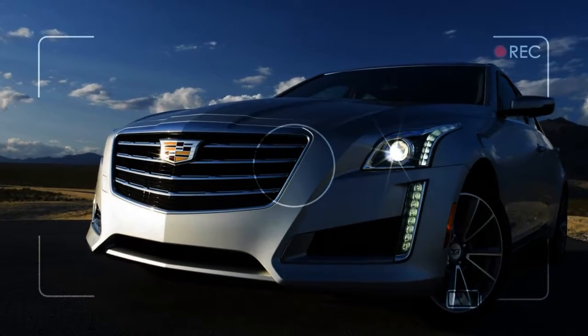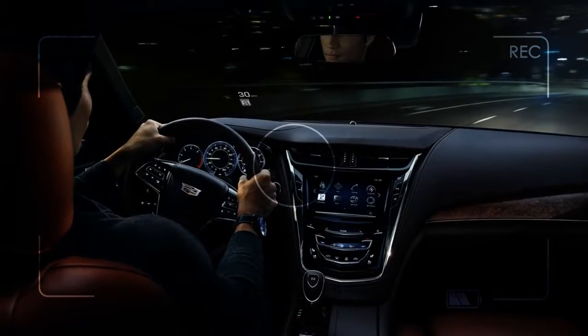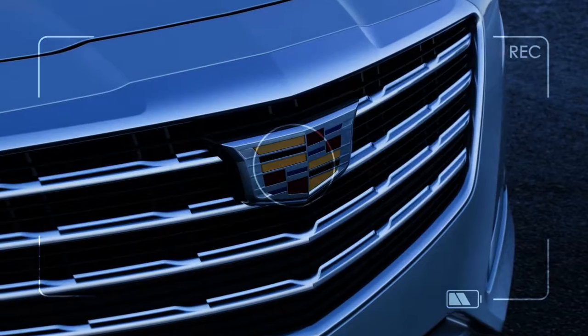No need for a concealed carry permit here — the CTS lets you know what it's packing. The crisply-pressed sheet metal wears LED lighting that runs down right to the pavement, the rear, and a stack of exhaust ports.